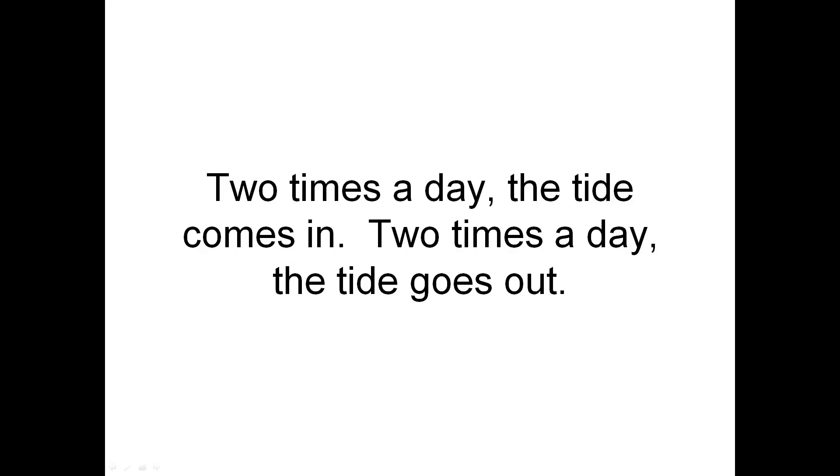Two times a day the tide comes in. Two times a day the tide goes out.